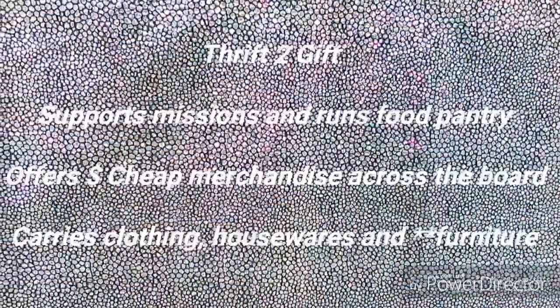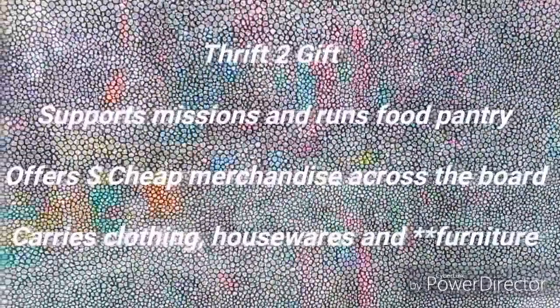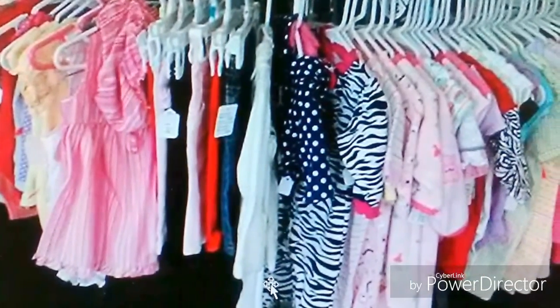It has cheap merchandise across the board. Take a look around at the clothing — doesn't it all look new? And here's some housewares and some decor, but my goodness, look at the quality of this furniture.